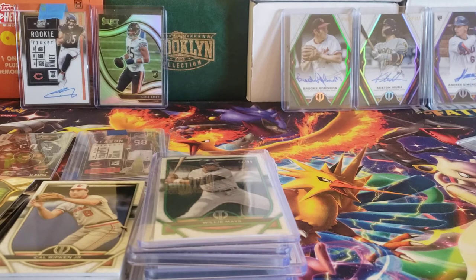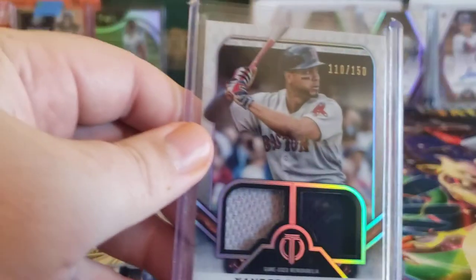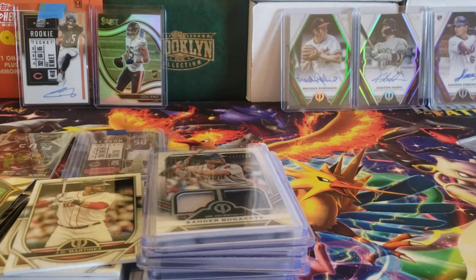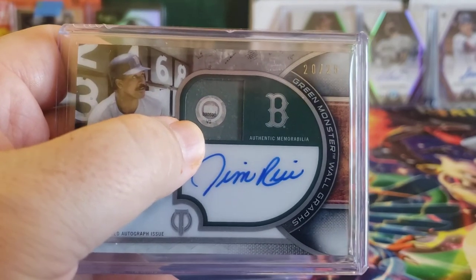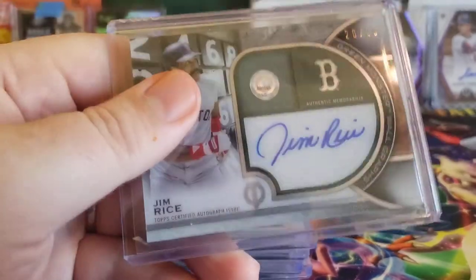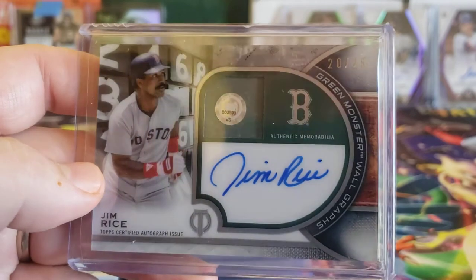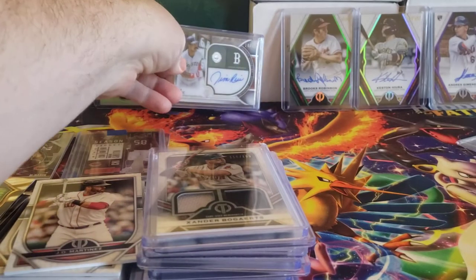For the Red Sox in the second break: just one base card, J.D. Martinez. I did get a Xander Bogaerts numbered 110 out of 150. And I got what's called the Green Monster Wall Graphs for Jim Rice — very cool card. It's certified, so I've got to look this one up. This is a piece of the Green Monster or a wall graphic from the Green Monster. I'm going to look that up and see what game it might be from. It's a nice clean auto for Jim Rice, who I think is a little underappreciated in the hobby — he was a star back in the 70s and 80s. Nice low number too: 20 out of 25.